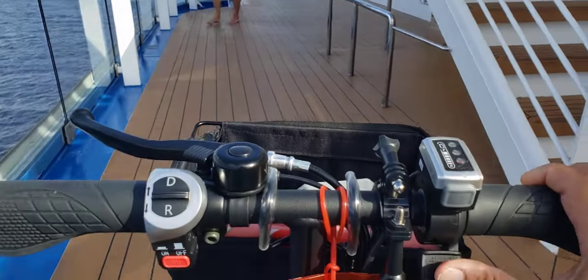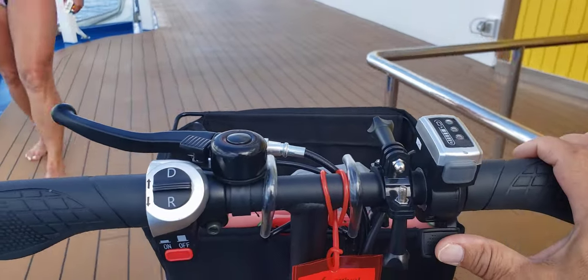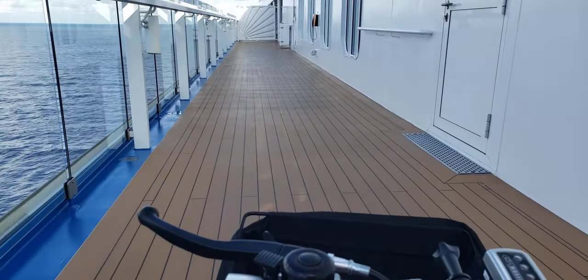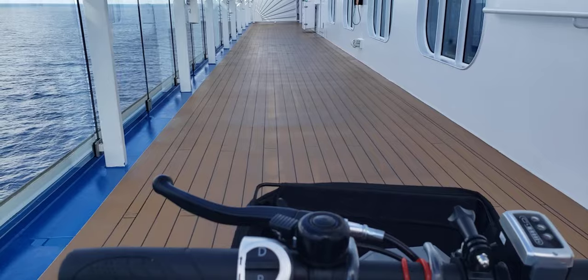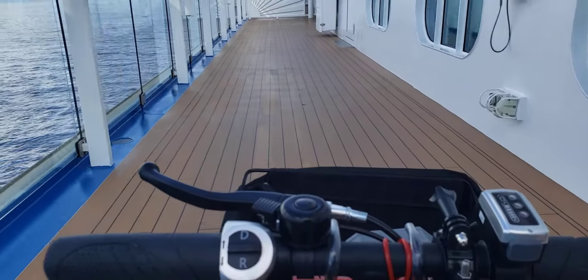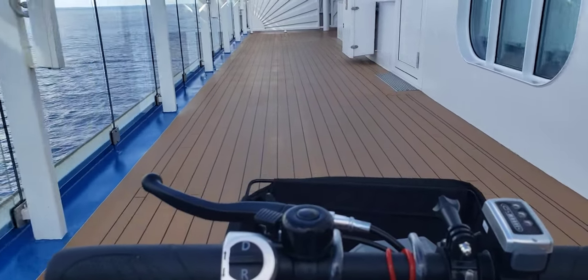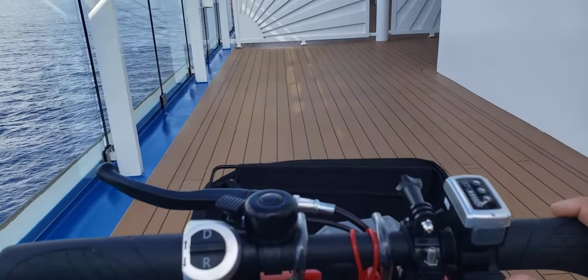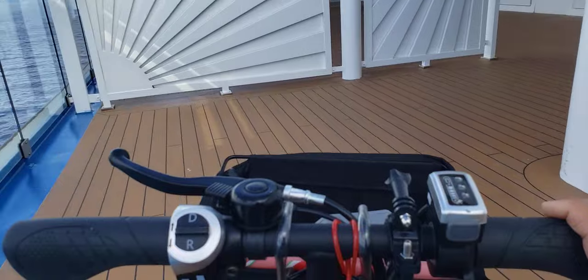There's somebody coming — excuse me, sorry. And we are just cruising along at 2.3 miles. It's not the fastest thing, but it's faster than walking. And if you're disabled like me, walking is just too much. So this is what we do.